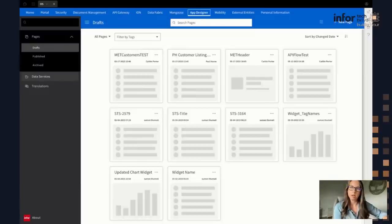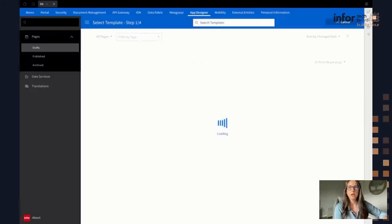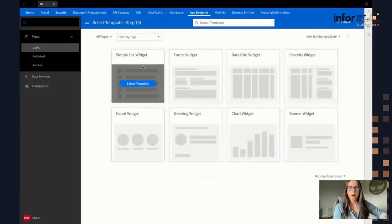In this first part of the demo, I'm going to quickly show you how to build a widget using an existing data service — this one is an existing Mongoose data service. Starting off in the draft section, I'm going to click New Page up here at the top. This brings up a list of templates currently available. In this version I believe there are eight templates available. We have simple list widgets, forms widgets that allow you to add buttons for actions such as updates and deletes, a data grid widget which is rows and columns of data.